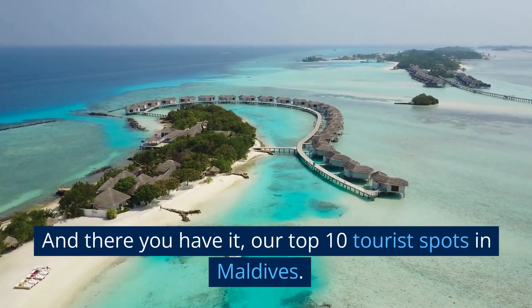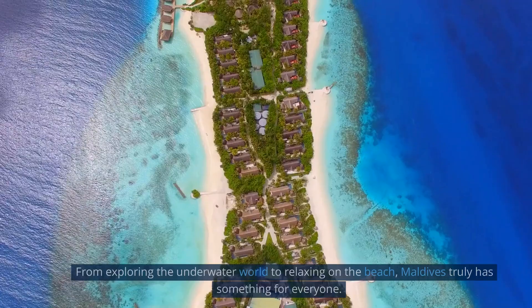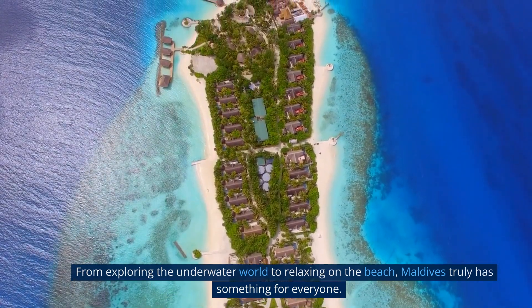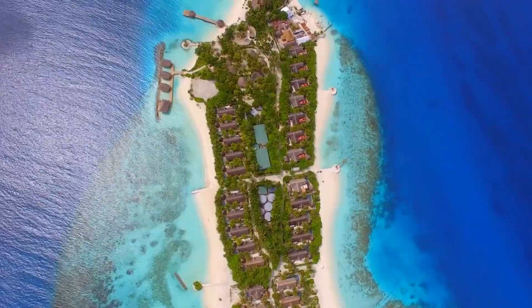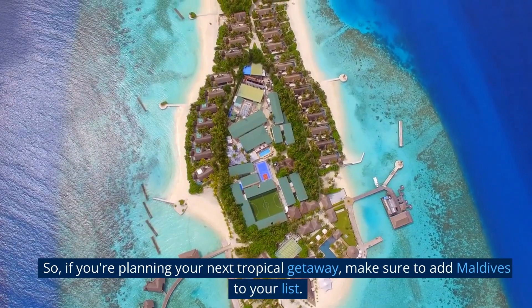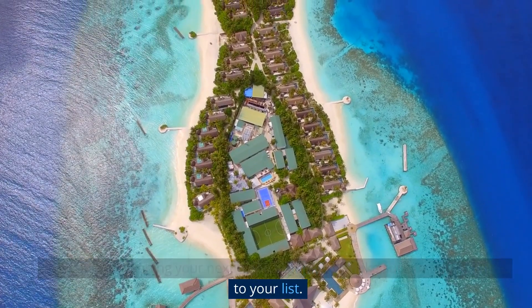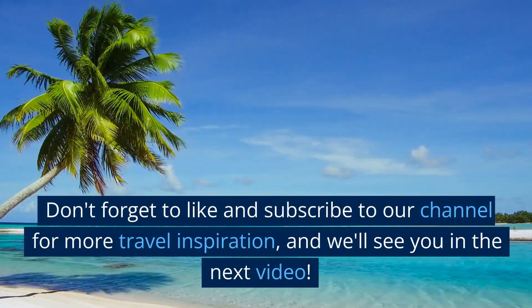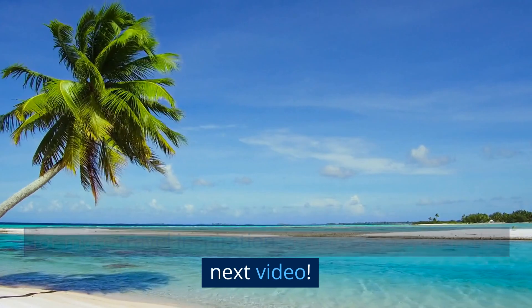And there you have it, our top 10 tourist spots in Maldives. From exploring the underwater world to relaxing on the beach, Maldives truly has something for everyone. So if you're planning your next tropical getaway, make sure to add Maldives to your list. Don't forget to like and subscribe to our channel for more travel inspiration, and we'll see you in the next video.